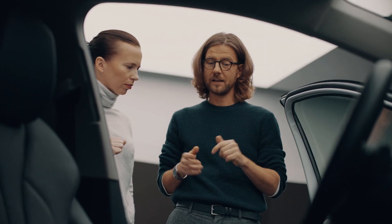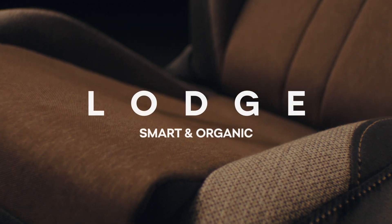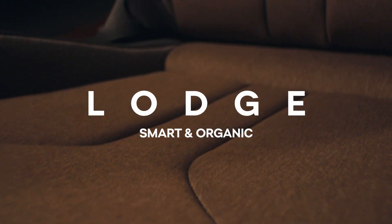Therefore each interior trim — from fabric material to upholstery detail — is based on a contemporary living room representing a personality as unique and special as your own. You may now choose from five standard selections with three additional lifestyle ones available soon. Let's have a look together at each of the Skoda Enyaq iV design selections. Lodge is as smart as it is organic — it puts you directly into the cozy living room feeling.